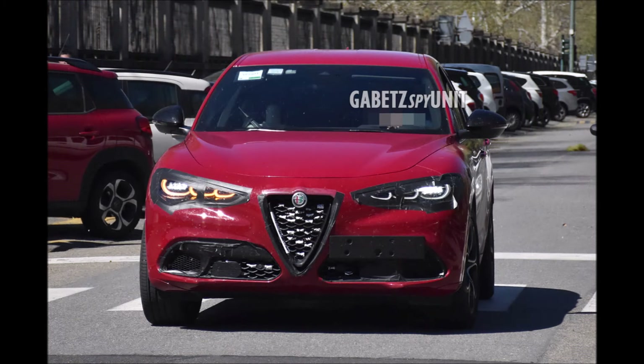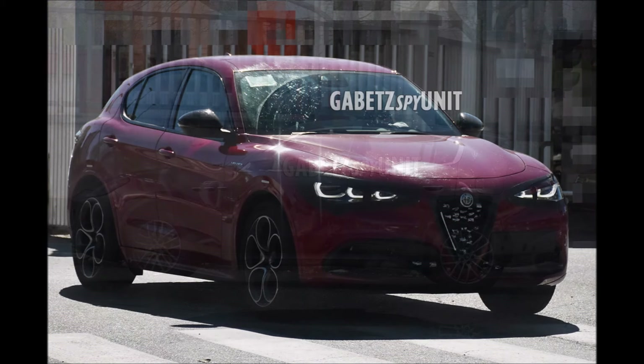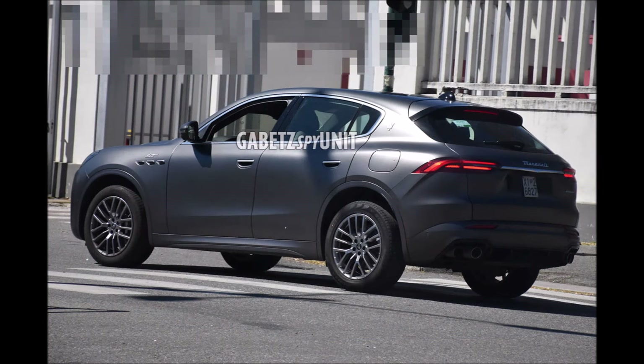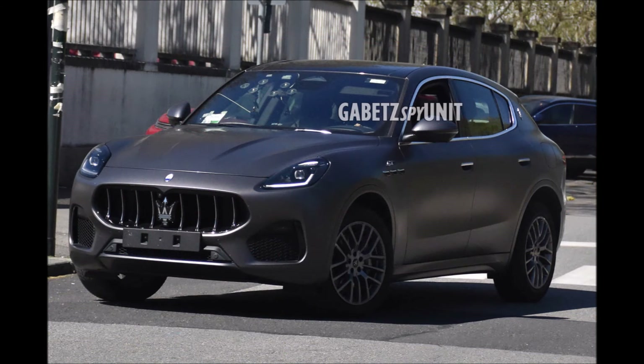For the Giulia, there was only one shot you could see alongside the Grecale, but you can also see a lot of the Stelvio here. We know that both the Alfa Romeo Stelvio and the Giulia will be getting a facelift for 2023, and this restyling will be one of the next important innovations for the Alfa Romeo brand. Rumors are saying that the arrival will take place next summer, so we might see the facelifted update late this year.